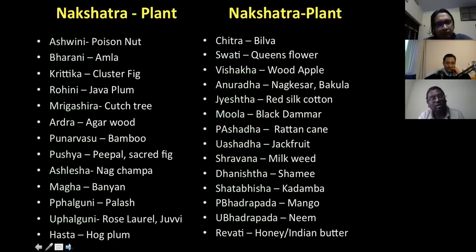Certain plants are associated with each nakshatra. If you want to activate a nakshatra, having that plant or taking care of it can bring the qualities of that nakshatra. For example, Ashwini is associated with the poison tree, Purva Bhadrapada with mango tree, Uttara Bhadrapada with neem tree. So if Uttara Bhadrapada is in your sixth house, neem products can help with stomach-related issues — because the sixth house is stomach and the tree associated with that nakshatra is neem. That's combining the nakshatra, the house, and the plant quality.